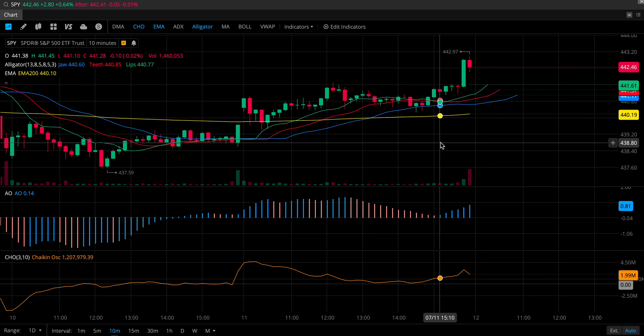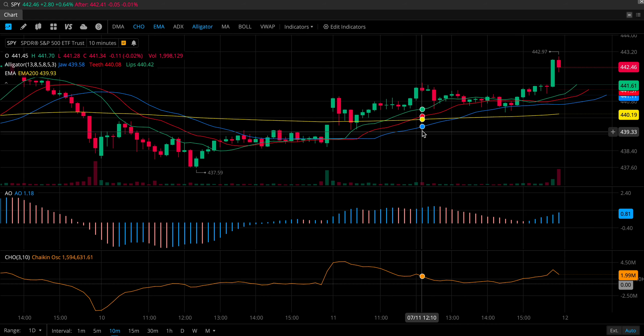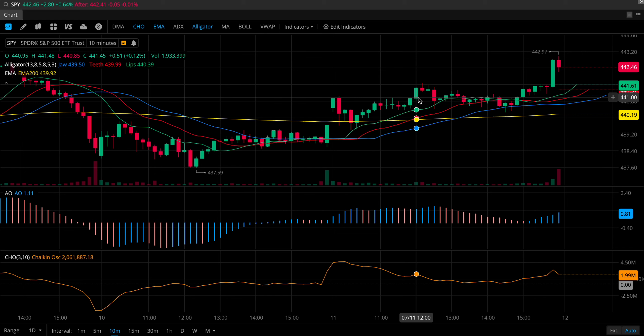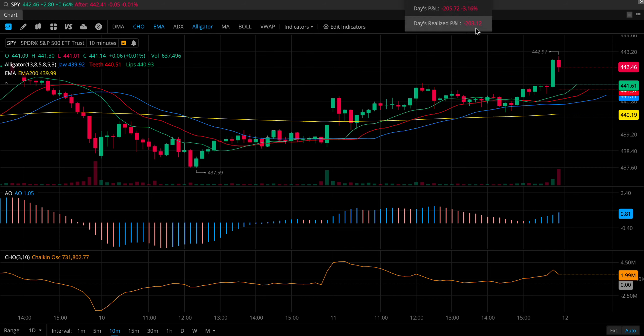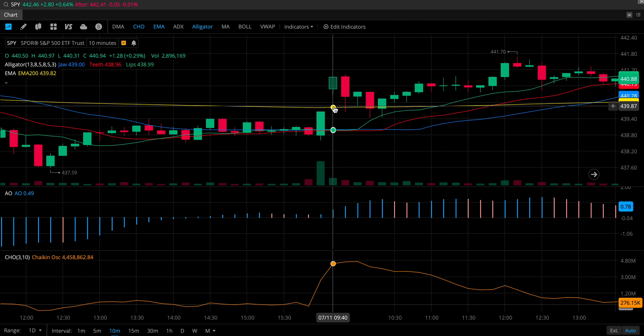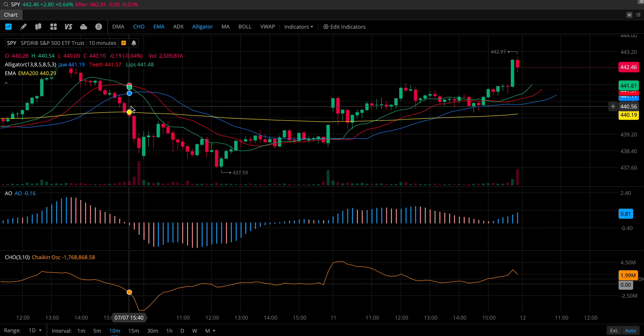The only real good opportunity to get in was right around here — it looks like around noon. I'll go down to a lower timeframe; we're looking at a 10-minute timeframe now. But this was really the only good opportunity to make a long trade today if you were using options. I had three separate trades, and just to remind you, here were my losses for the day. Initially, when I was looking at this gap up — this is today's price action, July 11 — I saw that we were getting above the 200 EMA, that's the yellow line I've got here.